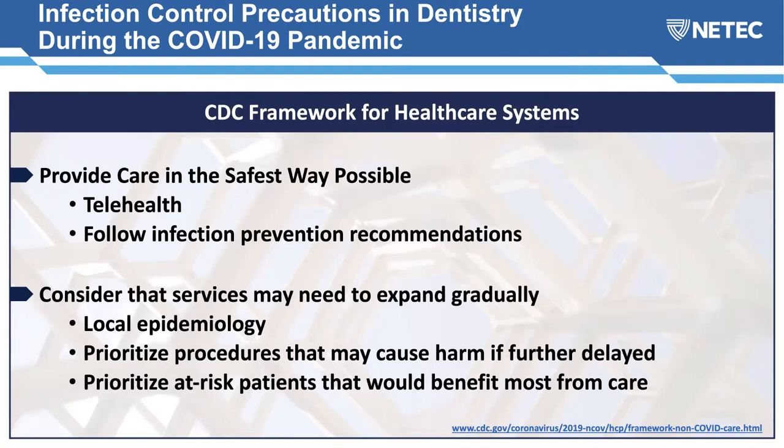Key recommendations include implementation of telehealth to supplement patient care, following all infection prevention recommendations including these interim guidelines. Consider expanding services gradually if you've been shut down, tracking local epidemiology through state and county public health websites, prioritizing procedures that may cause harm if further delayed, and prioritizing at-risk patients who would benefit most from care.